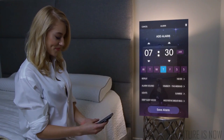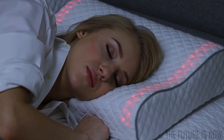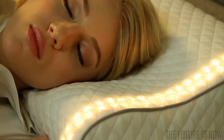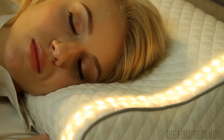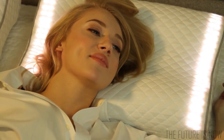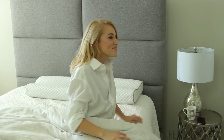Simply set your alarm, choose your wake-up music, and go to sleep. In the morning, your pillow will glow from a soft morning red to orange until your room is filled with light. Then your music plays to ensure you're awake. By mimicking the rising sun, your body will be stimulated and wake up naturally, fully refreshed and ready for the day.